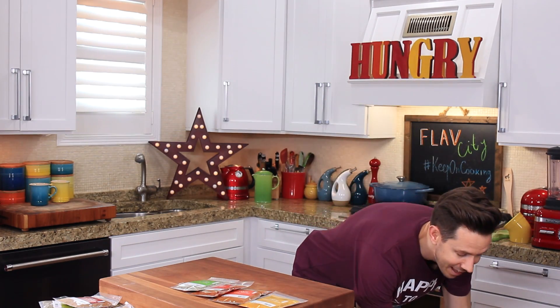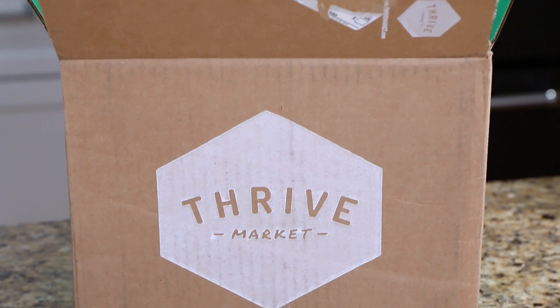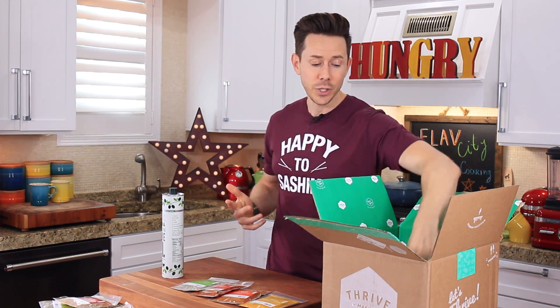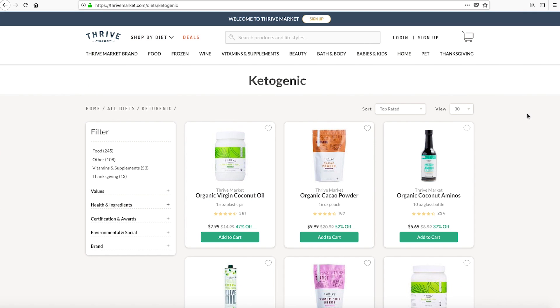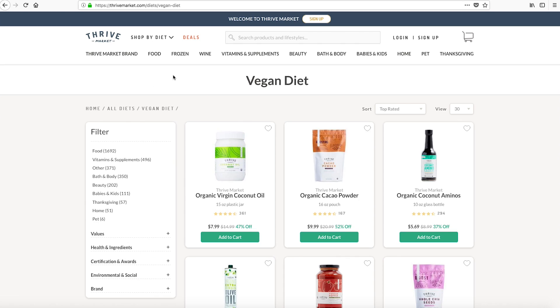I don't have to leave the house — I order online, the box of goodies comes to me. It's really cool because the website is very easy to navigate, and you can search by values or by categories. There's over 80 of them, such as keto, vegan, gluten-free, non-GMO, and you can add anything you want to your cart. If you add over $49 worth of products, the shipping's free.